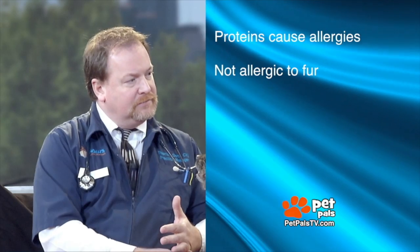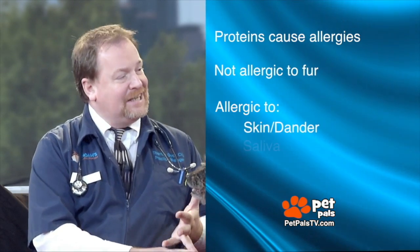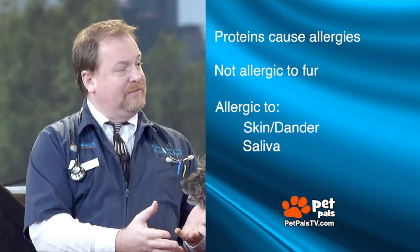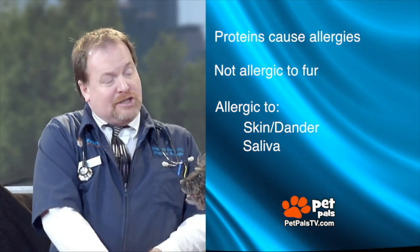So a hypoallergenic breed of dog or cat should have less of the protein that causes allergies in humans. We're not allergic to their fur — we're allergic to the proteins from the skin and the proteins from the saliva that get stuck on the fur and then disseminate into our house. That's where the allergies come from.